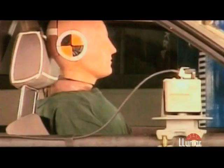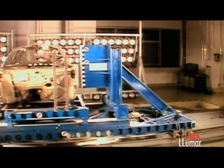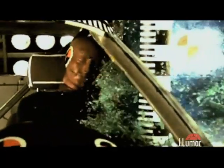German researchers created a 16 km per hour collision and accelerated a sled into the driver's door. First tested was a door with unprotected window glass. The glass immediately shatters into thousands of tiny pieces, hitting the face and body of the test dummy.